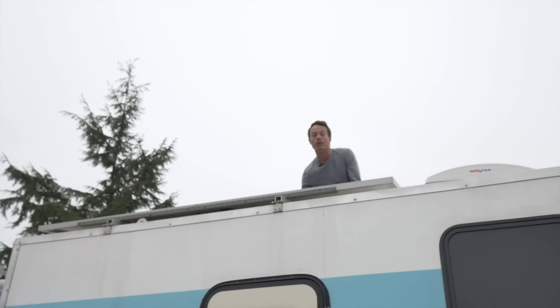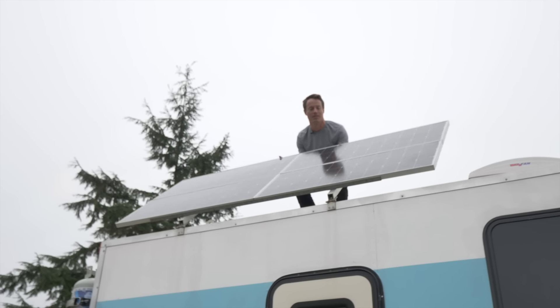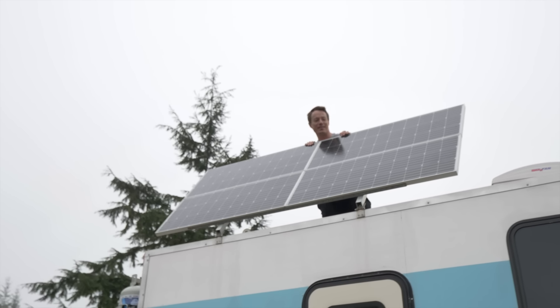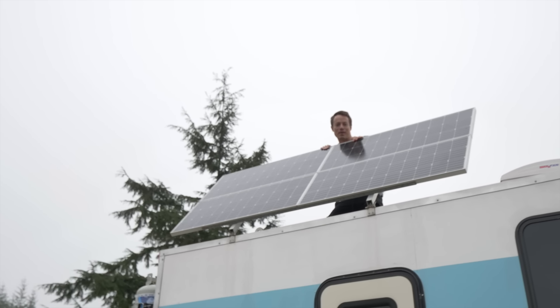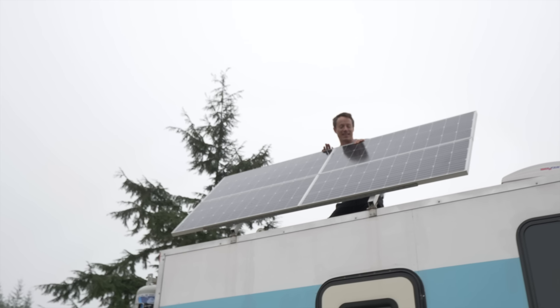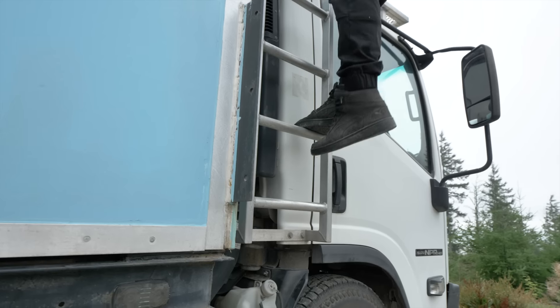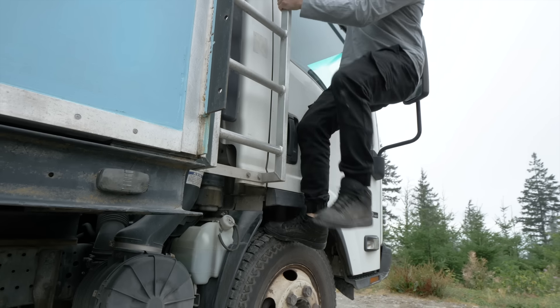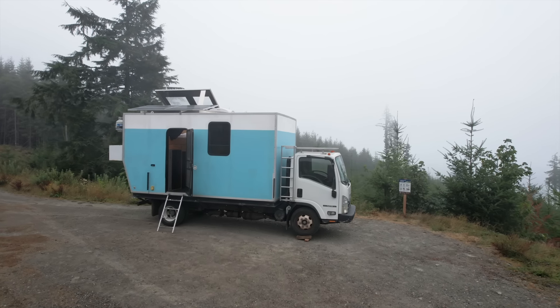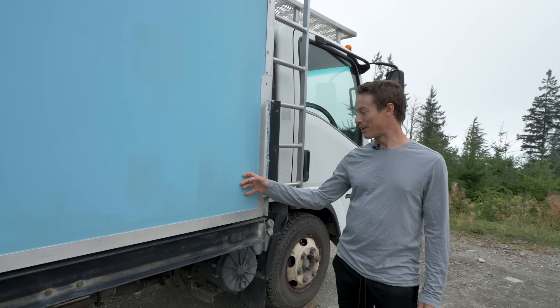If I take out a couple little bolts, the whole panel can flip up to about 80 degrees or so. The nice thing about that is living in Colorado — when it snows every day but then gets sunny, the snow will melt off or slide off. That's a pretty big bonus.